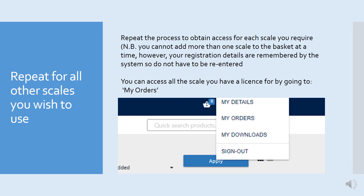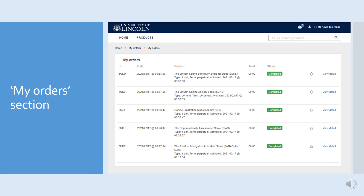You can access all the scales you have a licence for by going to the 'My Orders' section in the top right-hand of the page. In my account, I have all five scales registered, and in order to access those again, I simply go into the 'view detail' clickable blue link at the right-hand side of each row.